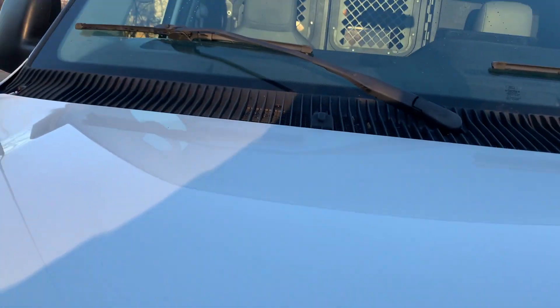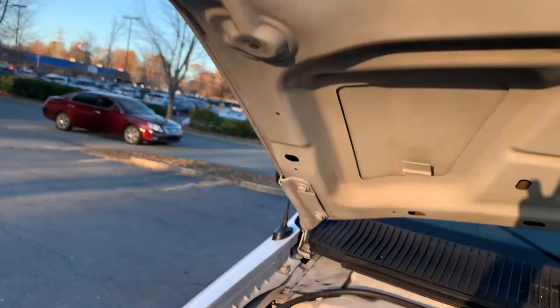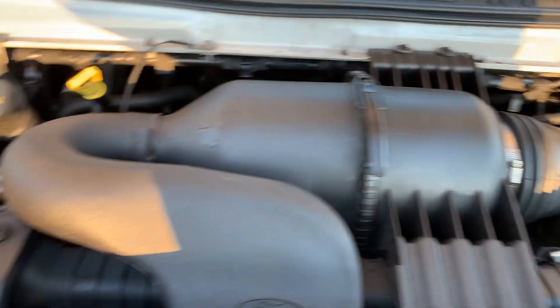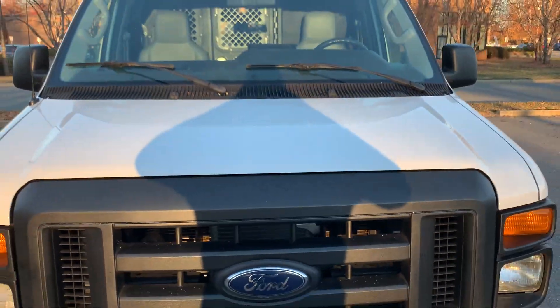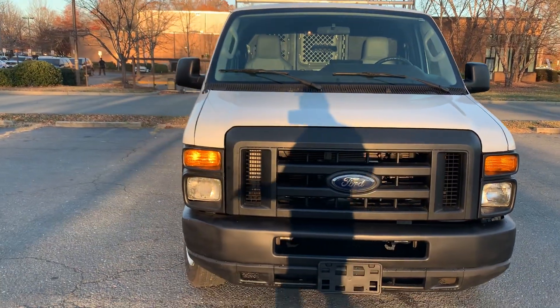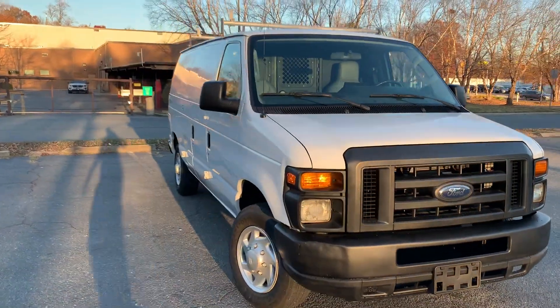This is a well-kept vehicle. As you can see, very clean under the engine — no rust, no corrosion to be found. Everything's intact as it should be. It's ready to take you to your next appointment.